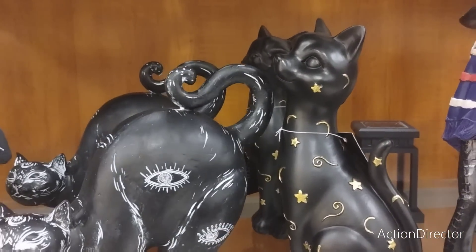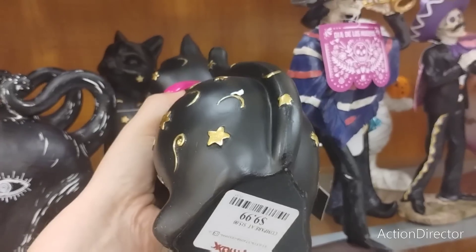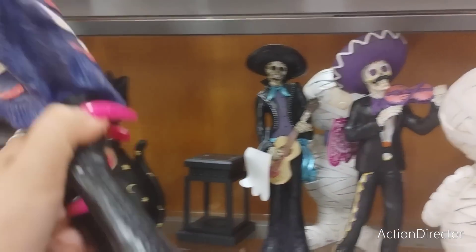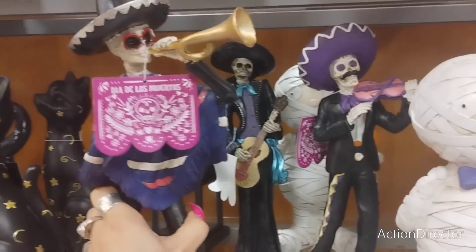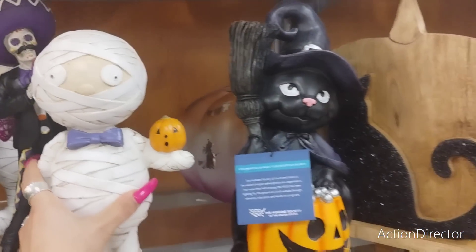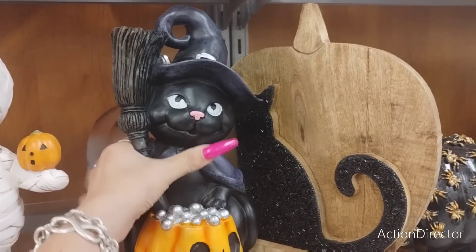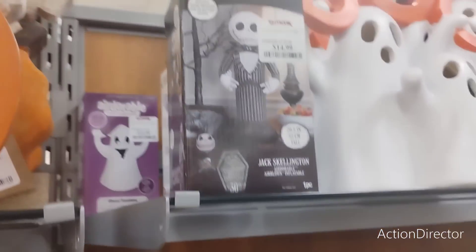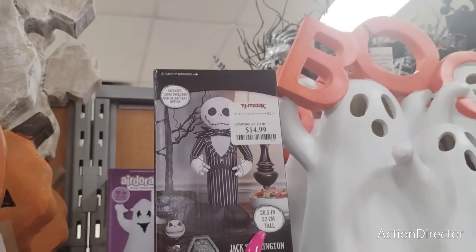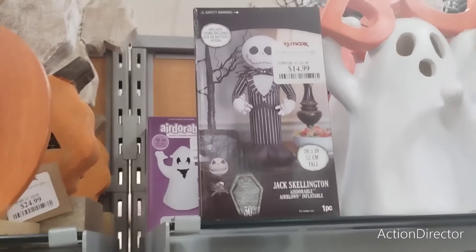We also have these mystical cats at $12.99, and then $4.99 items. We have more Day of the Dead guys right here coming in at $12.99. Marvin's back at $12.99. This one's a cutie patootie, a little cross-eyed but that's okay - $12.99. You also have Jack Skeleton, 20 and a half inches tall, at $14.99 - that's actually not bad.